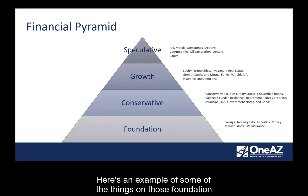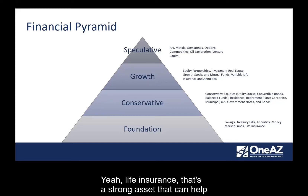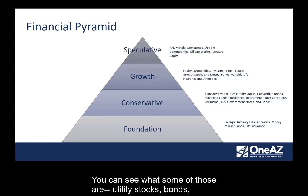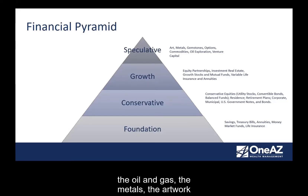On that foundation, you have your savings, T-bills, annuities, money market funds, as well as life insurance. Life insurance is a strong asset that can help build out a foundation when you really don't have any net worth yet. Then you move up into conservative investments — utility stocks, bonds, your residence, retirement plans. Then the growth level is more volatile in valuations — stocks, mutual funds, et cetera. And finally at the top are the most speculative things — oil and gas, metals, artwork that people buy for investment purposes. The most important point is making sure you have the foundation, the conservative, the growth, and the speculative parts of your plan.